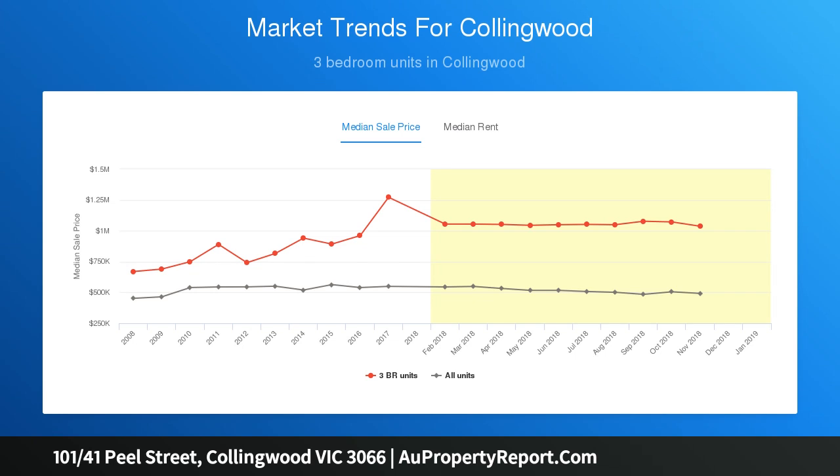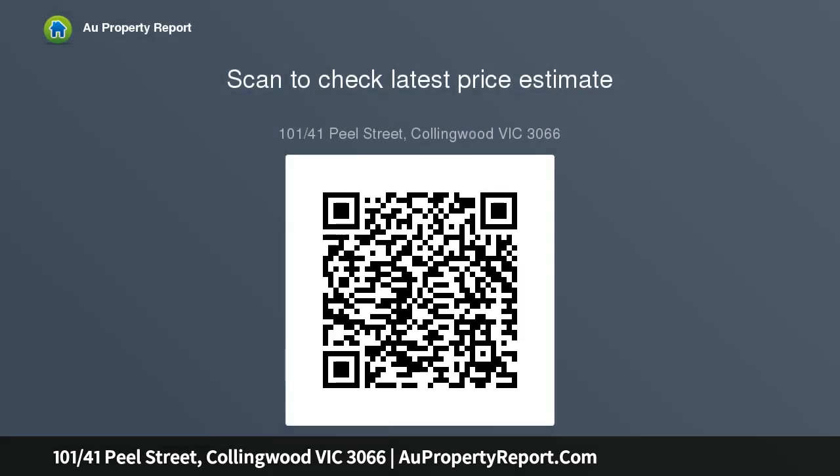European laundry, reverse cycle air conditioning, and a separate storage cupboard. Current rental return is $23,140 per annum — $445 per week. Only 15 apartments in the block. Situated in cool Collingwood, where you literally wake up to the smell of the neighbourhood.